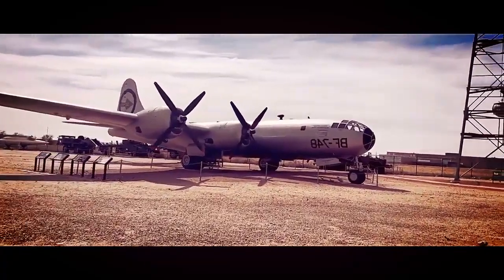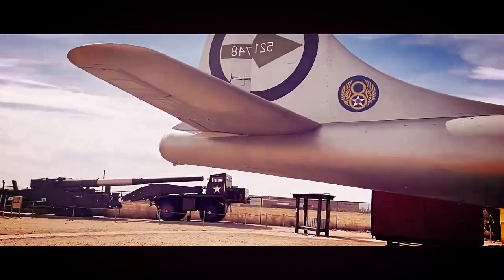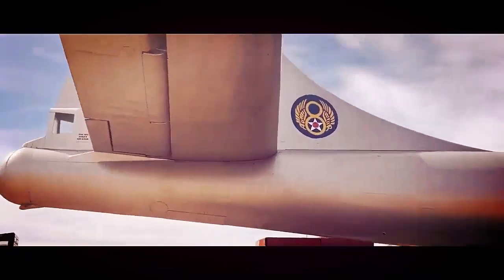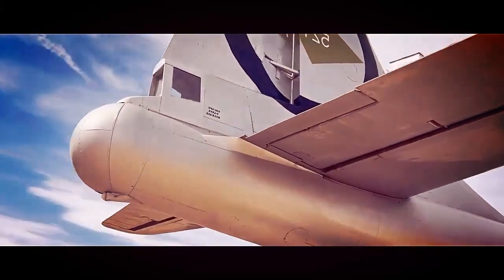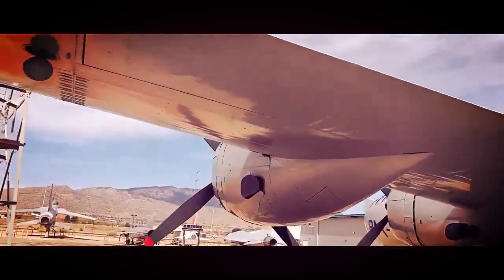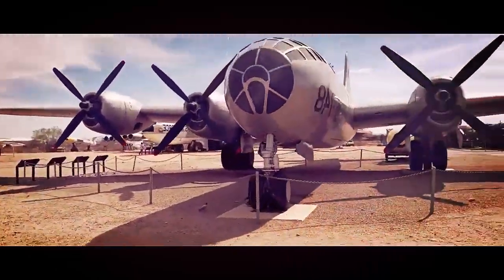One of the most remarkable aspects of the B-29 was its range. With a maximum range of over 3,250 miles, the Superfortress had the capability to strike targets deep within enemy territory, including the Japanese mainland during World War II. This extended range was made possible by its four powerful Wright R-3350 Duplex Cyclone engines, which provided a combined output of 3,500 horsepower.